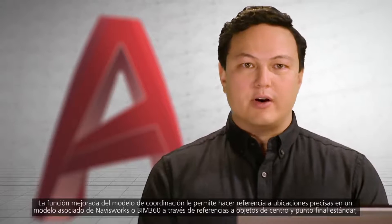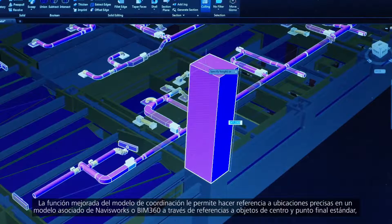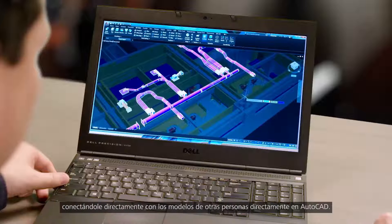Enhanced coordination model functionality allows you to snap to precise locations on an attached Navisworks or BIM 360 model using the standard endpoint and center object snaps, connecting you directly to other people's models right inside AutoCAD.